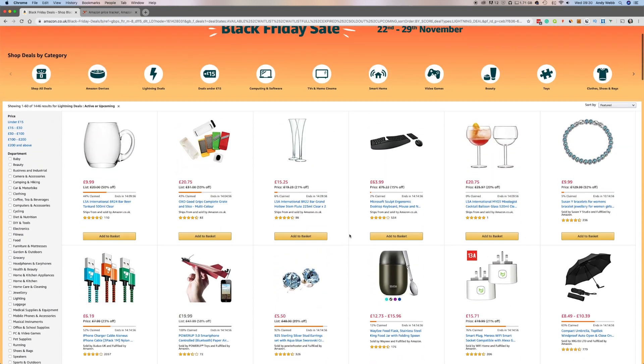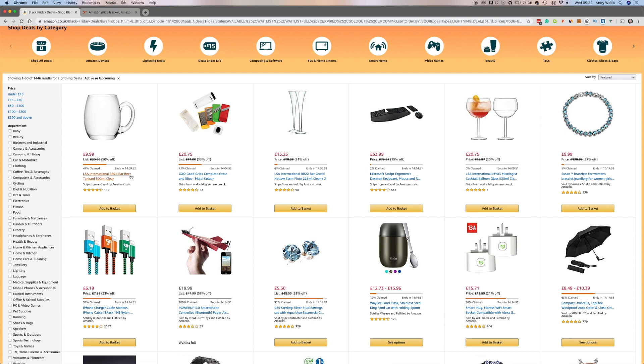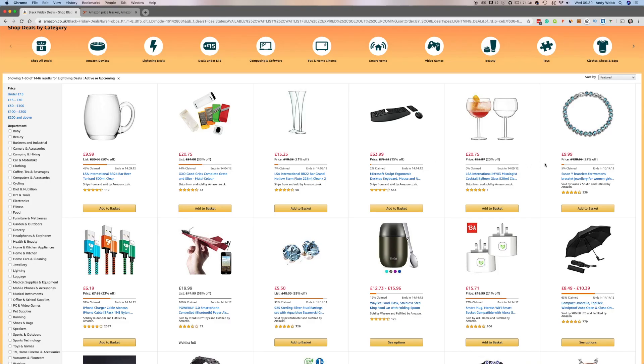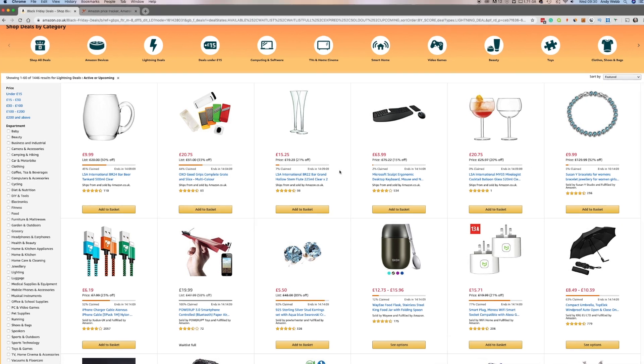When a deal goes live, these ones at the top are pretty much the most recent. You can see this glass tank card from LSA International saying it's 50% off, and 44% of those available have been claimed. You don't quite know if that means 500 have gone out of 1,000 or just five out of ten — you don't know the actual numbers. But if it's there and available and the little bar hasn't gone all the way across, you hit Add to Basket and then you've got 15 minutes to buy it. If you don't buy it in that 15 minutes, it goes back on sale.